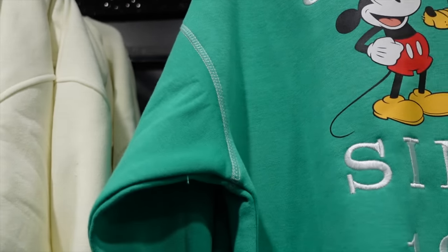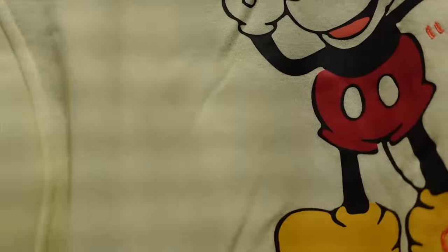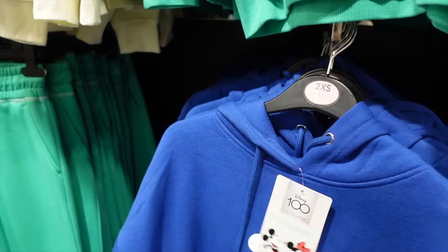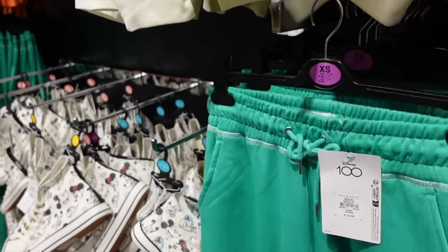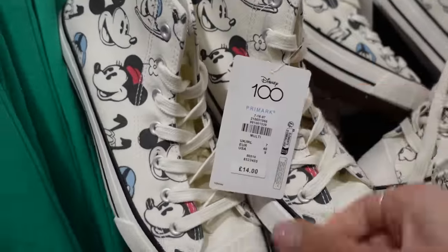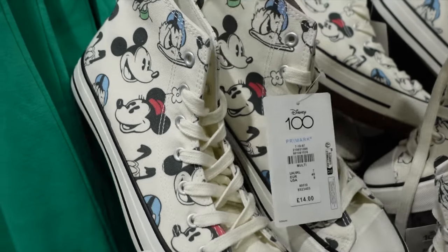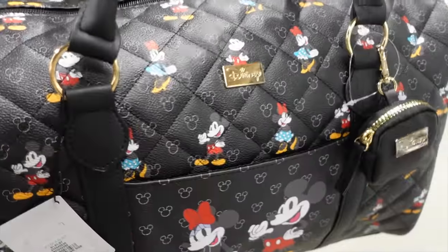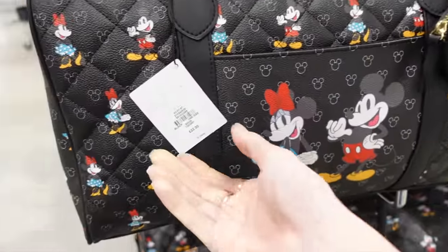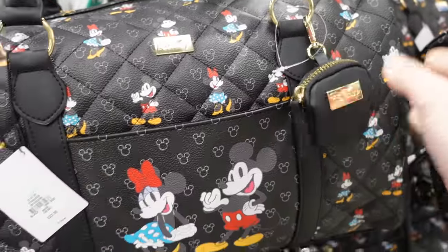We've got £14 for 'Original Since 1928' Mickey Mouse sweatshirt. Then Walt Disney's signature — that's more of a cropped jumper at £12. Then we've got a hoodie at £14 with a hood as opposed to a sweatshirt. And some jogger bottoms — £12 — with 'the mouse that started it all' at the bottom. Then we've got some Disney 100 Converse-y pump type things: Angry Looking Donald, Mickey and Minnie — those are £14. And then this nice weekender overnight bag at £22, with cute little hidden Mickeys all over it and a little Disney purse attached.